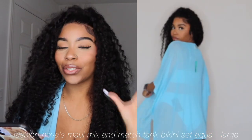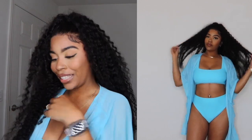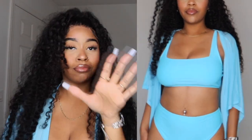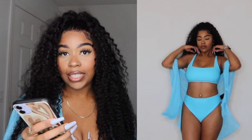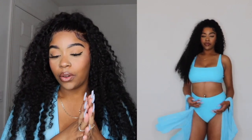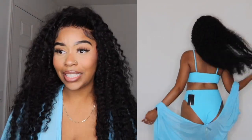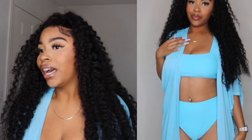This swimsuit set — the color is gorgeous, I love the fit, I love everything about it. It's comfortable and the color is just 10 out of 10. If you're a Black girl, get this because this color is gonna pop on you. This is the Maui Mix and Match Bikini Set — this is honestly my favorite thing I got from Fashion Nova. The color is brown, I have no problems with this, I cannot wait to wear this in Jamaica. This has become my favorite bikini set, so I highly recommend it.